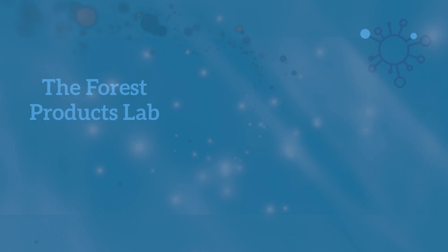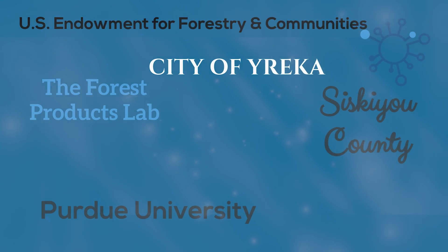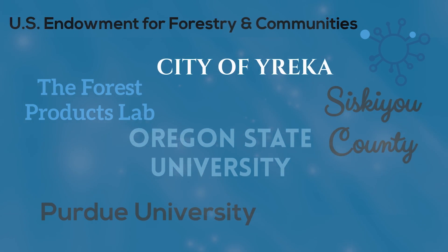The Forest Products Lab has been working with a group of partners to test practical uses of this technology. All of these groups are coming together to really try to take something from a laboratory study and move it into commercialization, where it can have a real impact on people and on communities.